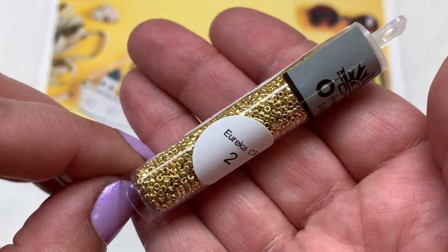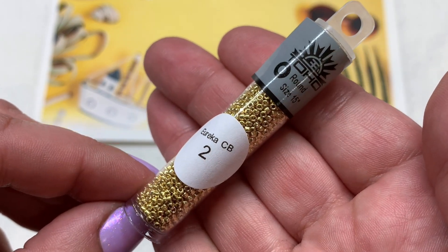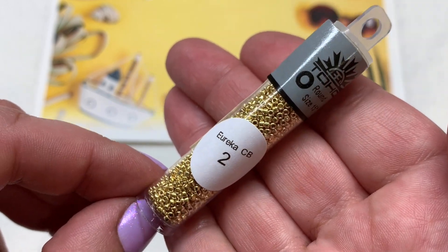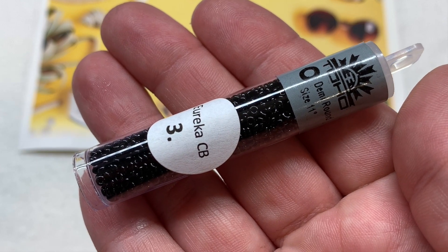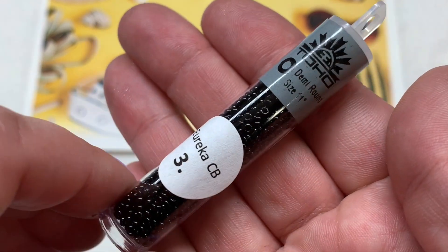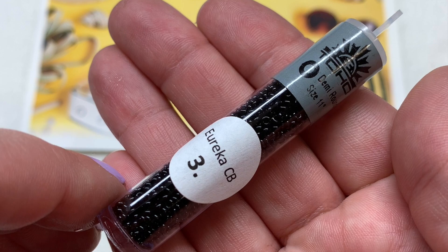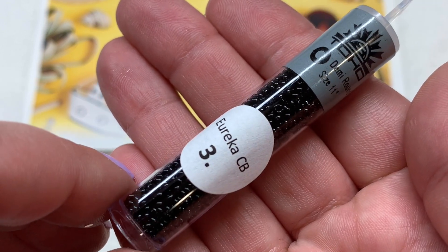Our second tube is a classic — a tube of Toho round size 15/0 seed beads in a bright golden metallic color. Number three is a tube of Toho 11/0 demi round seed beads, which are like a round 11/0 just cut in half so they're a bit thinner, in a classic jet black glossy opaque glass.